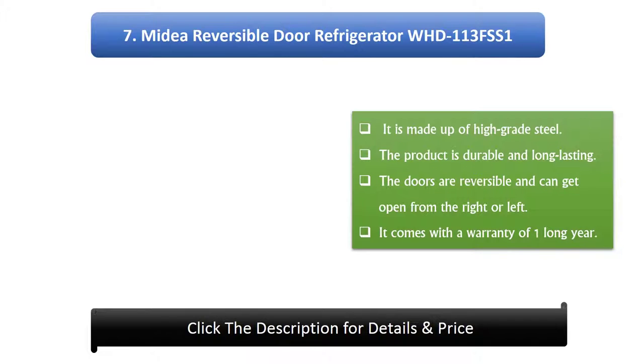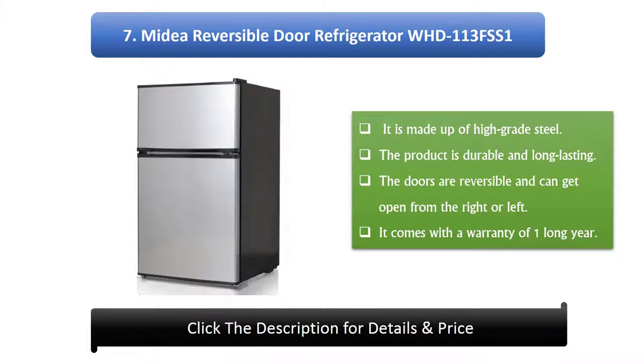Midea Reversible Door Refrigerator WHD113FS1. It is made up of high-grade steel. The product is durable and long-lasting. The doors are reversible and can open from the right or left. It comes with a warranty of one year.